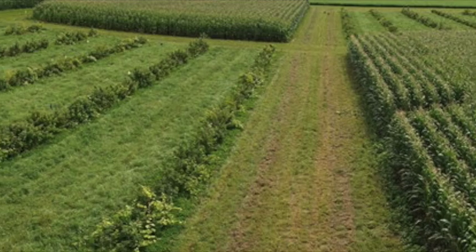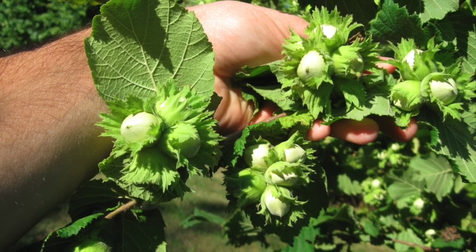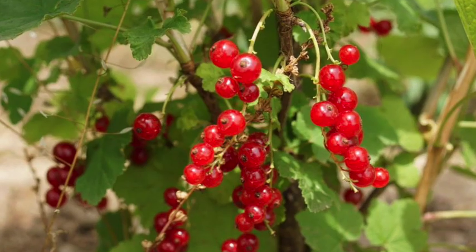All told, there are ten species on the research farm, including chestnuts, European and European-American hybrid hazelnuts, apples, plums, pecans, persimmons, and currants.